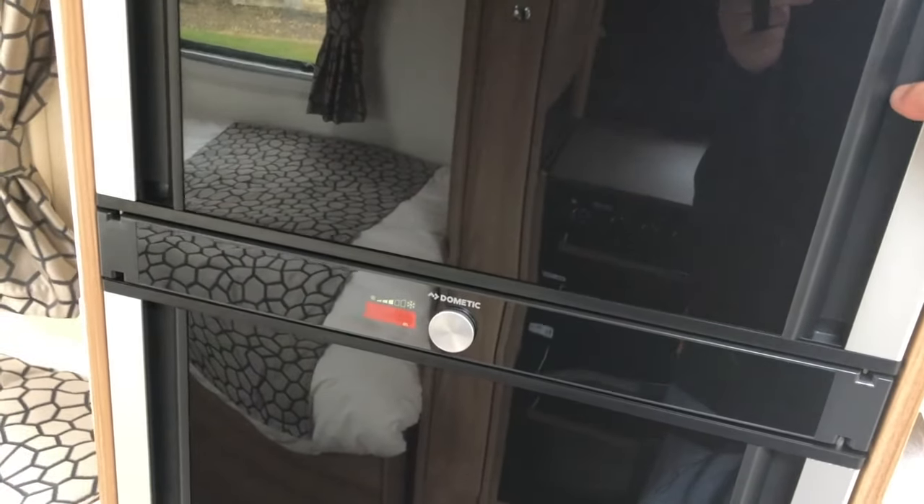There are sockets and a control centre, and over on the other side the Aldi wet central heating system. I quite like the addition of the grab handles for coming in and out of the caravan — that's a nice little touch. All of the models also come with a stereo that has DAB, CD player, and Bluetooth.